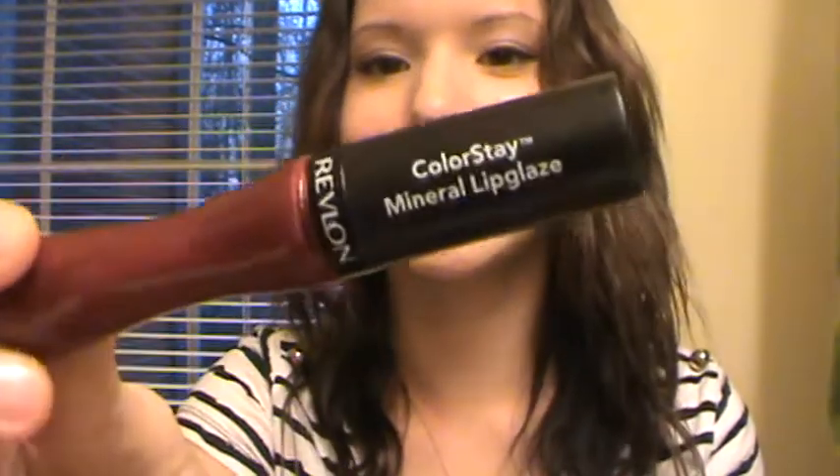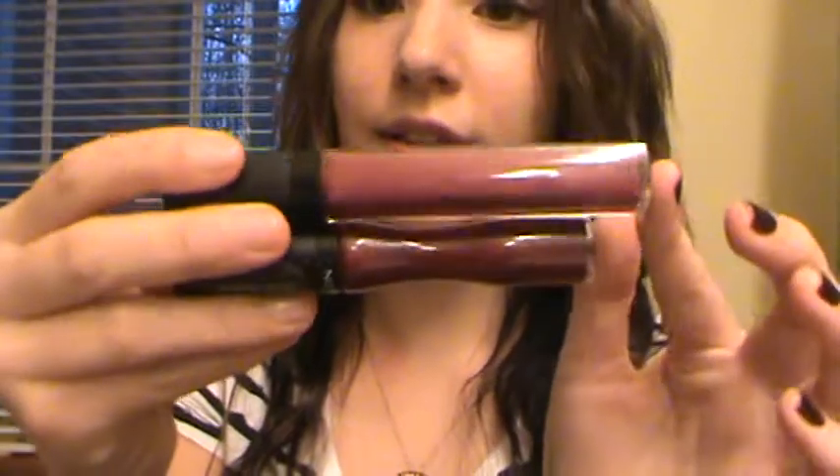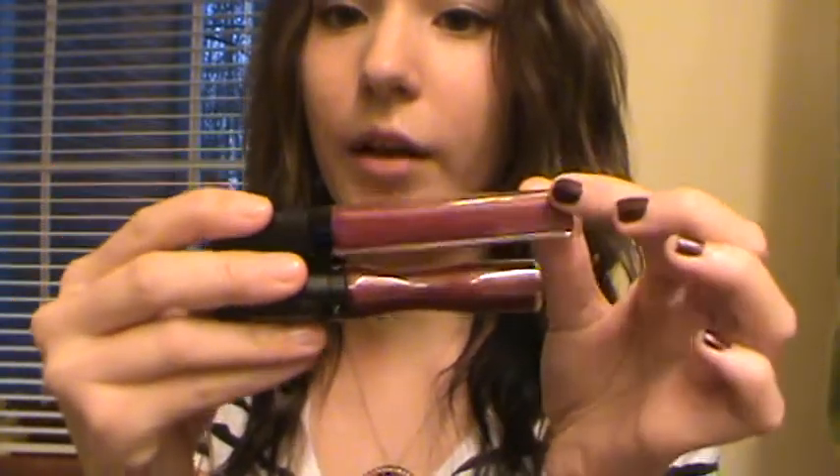And then I have these two from Revlon. One is a Colorstay Mineral Lip Glaze — that's what this one looks like. And then I have a Revlon Colorburst — that's this one. They look really similar in color, but they're slightly different. One's really dark and then one's more of like a plummy tint.